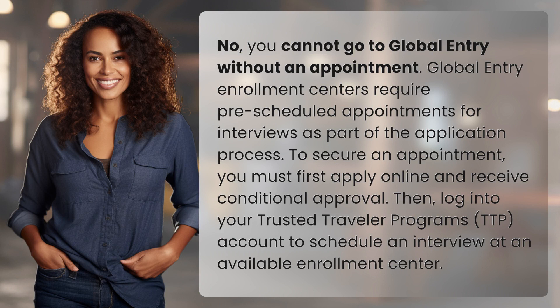No, you cannot go to Global Entry without an appointment. Global Entry Enrollment Centers require pre-scheduled appointments for interviews as part of the application process. To secure an appointment, you must first apply online and receive conditional approval. Then, log into your Trusted Traveler Program's TTP account to schedule an interview at an available enrollment center.